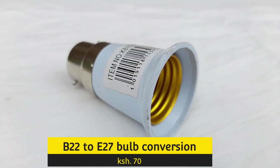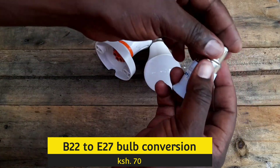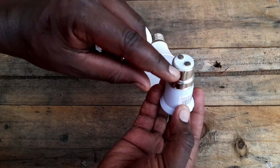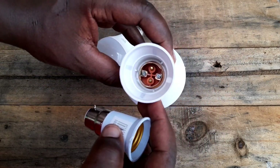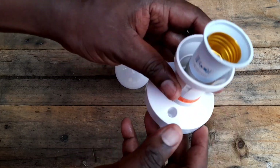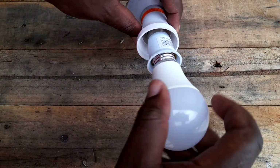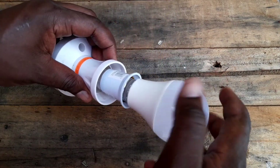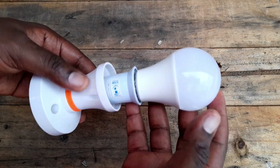If you have an E27 bulb — a mazile, which is a screw — you buy this converter, as I'm showing you in this video, and you're good to go. This goes for 70 shillings. I don't know the price comparisons — maybe you can get it cheaper at your local market for 50 bob depending on your bargaining skills — but at 70 bob I think it's a pretty good deal, because they are also not easy to find.